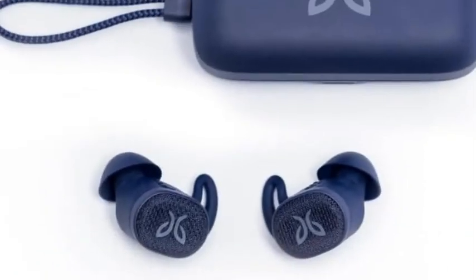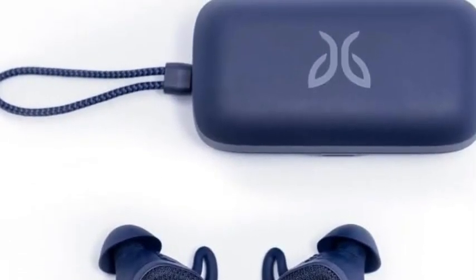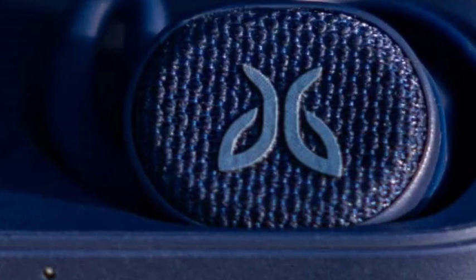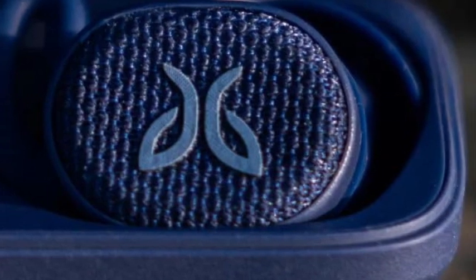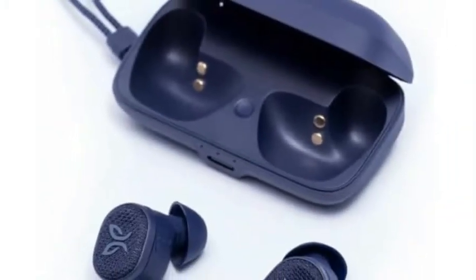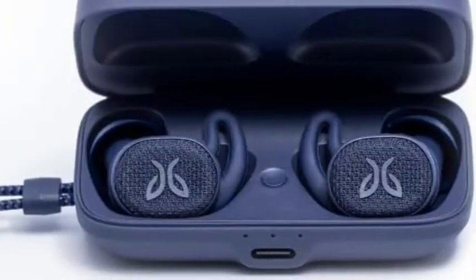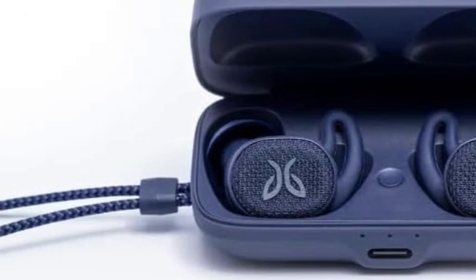We don't have too many bones to pick with these wireless earbuds. Their noise cancellation capability is not the best we tested, which isn't to say it's bad — just that some other models performed better than the Vista 2 in this area; we love the noise cancellation on the Apple AirPods Pro. Aside from this small caveat, the Vista 2 are simply the best all-around wireless earbuds, and we recommend them most readily for those looking for an exceptional listening experience.